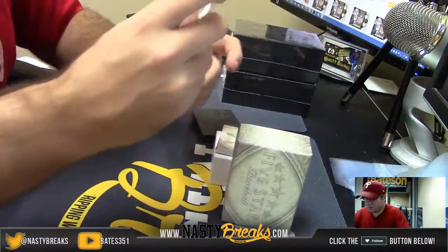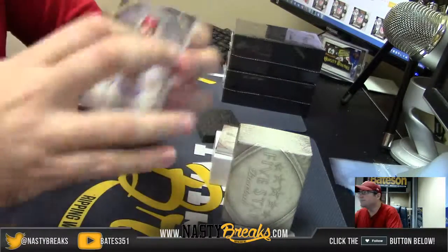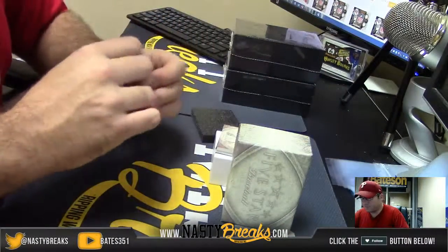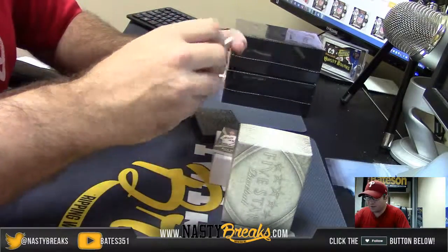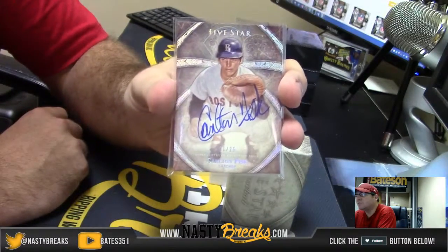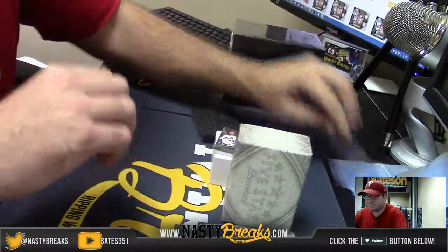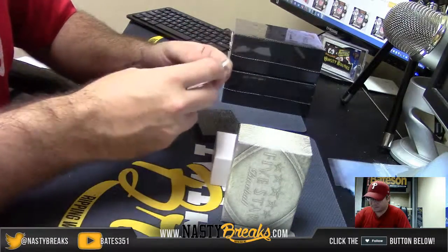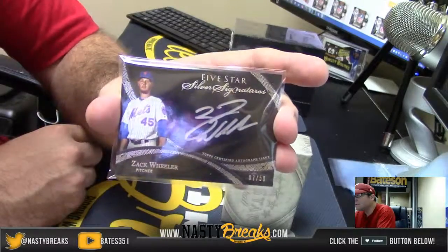Number 2, $3.99. Michael Wacca. Nice card — number 21 of 25, Carlton Fisk. Carlton Fisk, 21 of 25. Very nice. And for the New York Mets, number 7 of 50, Zach Wheeler. Silver Signatures.